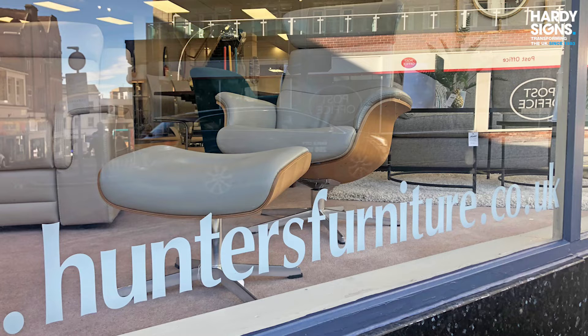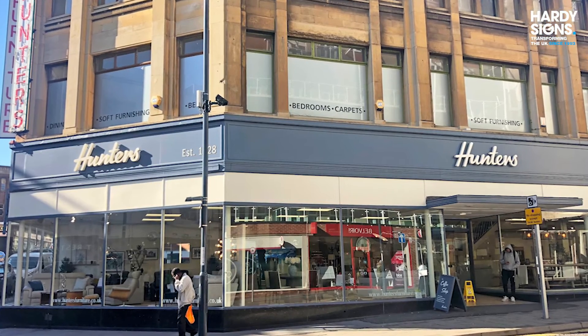The store here has a huge frontage, so redoing our fascia was a really, really big project for us. The quality of Hardy Signs' work was fantastic and we're really happy with it. We've had a lot of positive customer comments already, from people that are old established customers of ours and new customers that are coming in.